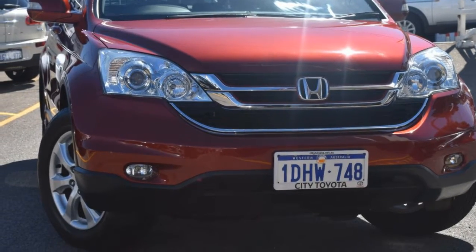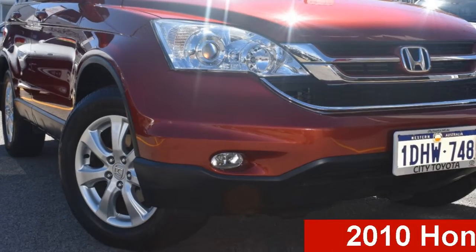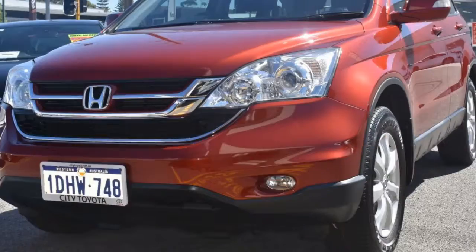Be the envy of your friends in this 2010 Honda CR-V. This CR-V has a reliable 2.4-litre engine that responds smoothly to its 5-speed automatic transmission.